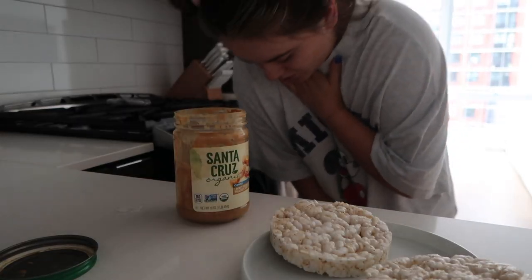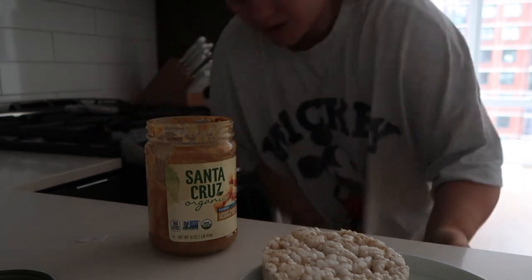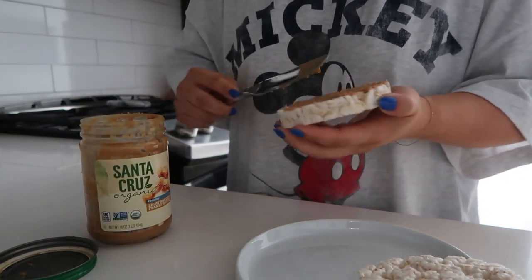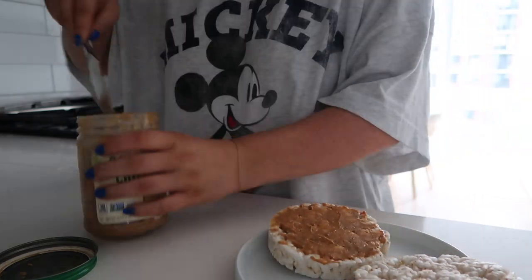Oh my god, I must have just dropped the peanut butter. My heart, my heart still hurts — that was scary.